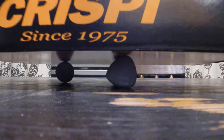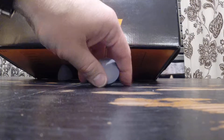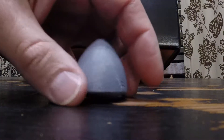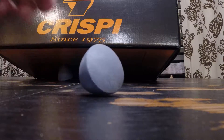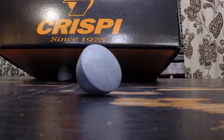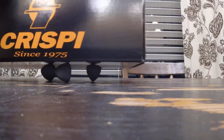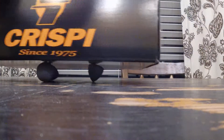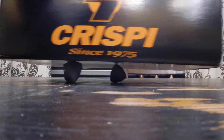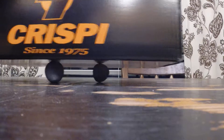I've got three of them under here. I'll roll one out. That's what we're looking at — it kind of looks like an acorn. Put it back under the box.